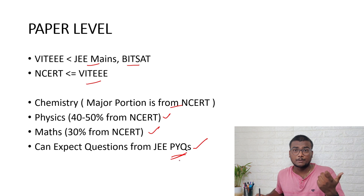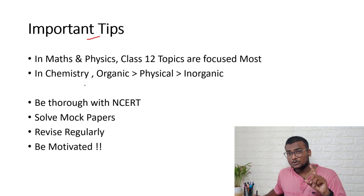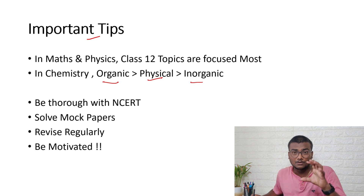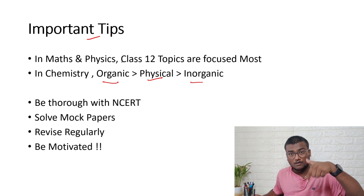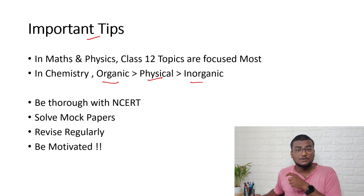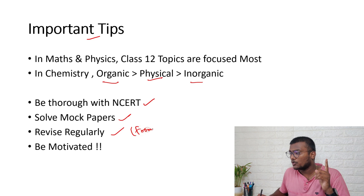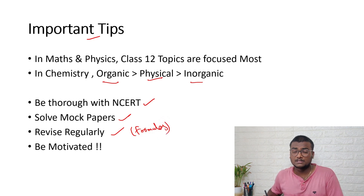Since you're preparing for JEE Mains and solving previous year questions, that will also be helpful for VIT EEE 2022. In Maths and Physics, the majority of topics are focused on Class 12th, so being strong in Class 12 can help you score very well. For Chemistry, Organic is focused the most, then Physical, then Inorganic — prepare accordingly. Be thorough with NCERT, solve mock papers, and revise regularly, especially formulas, as there are a lot of formula-based questions.